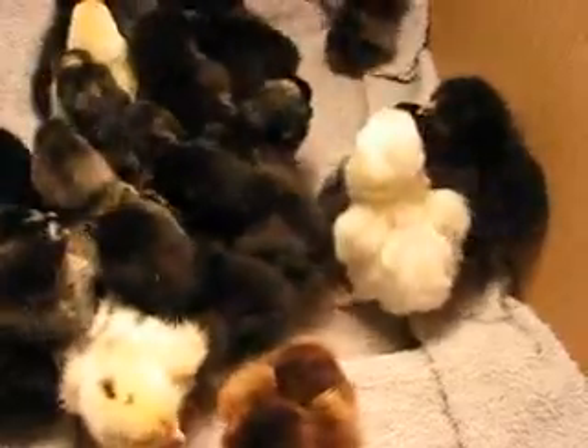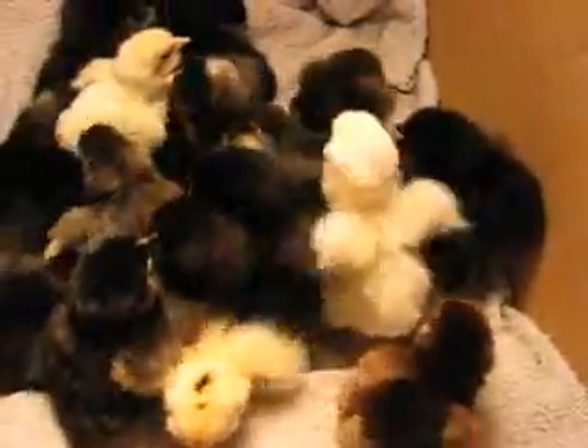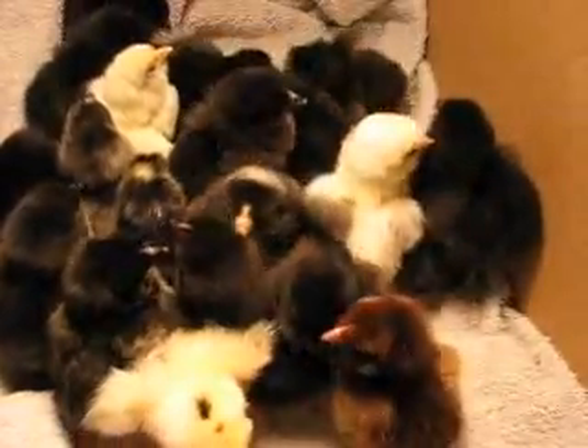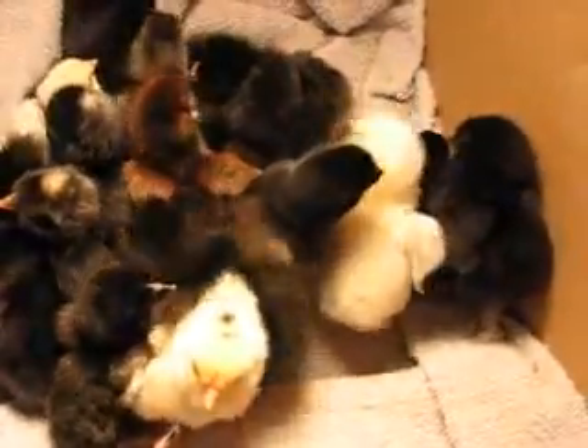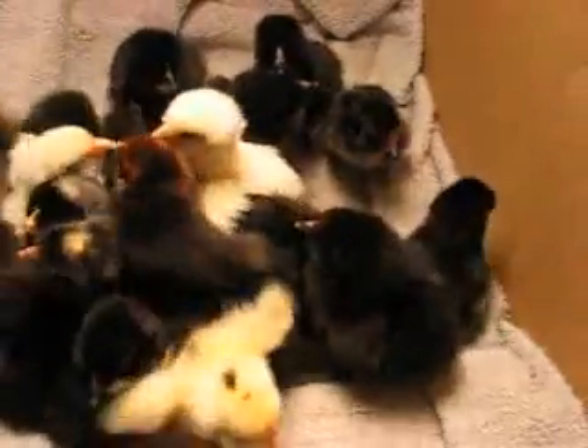I've got 21 chicks in here total. And I've got 13 Cuckoo Maran, and the rest are the Americana Araucana chickies.